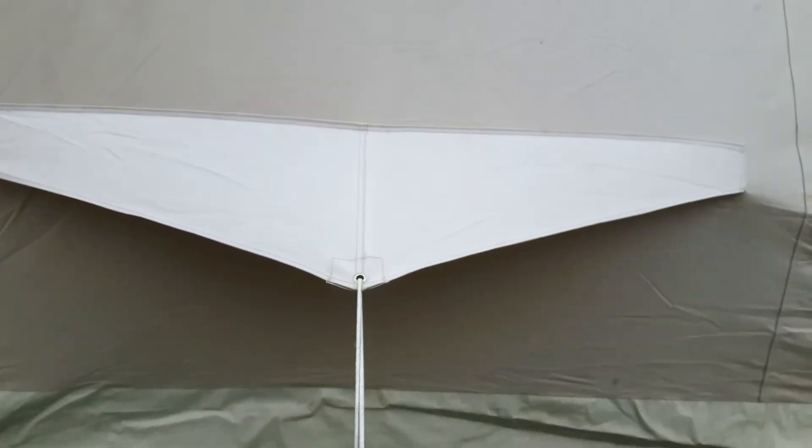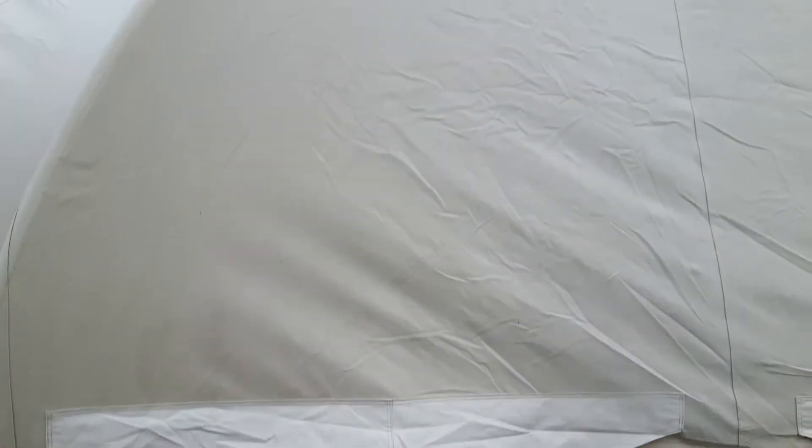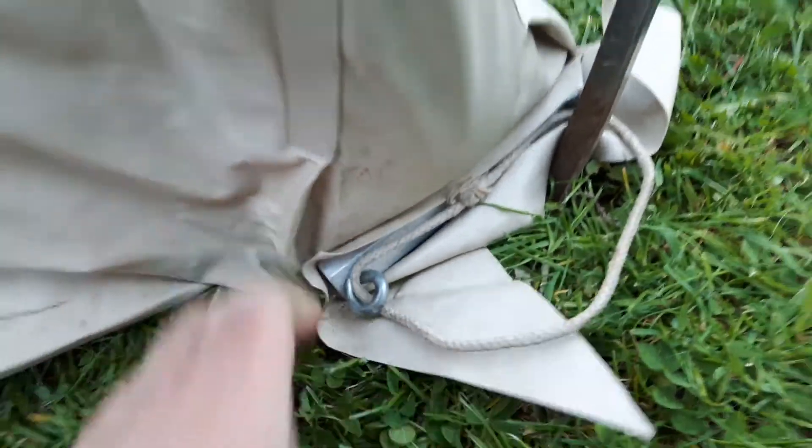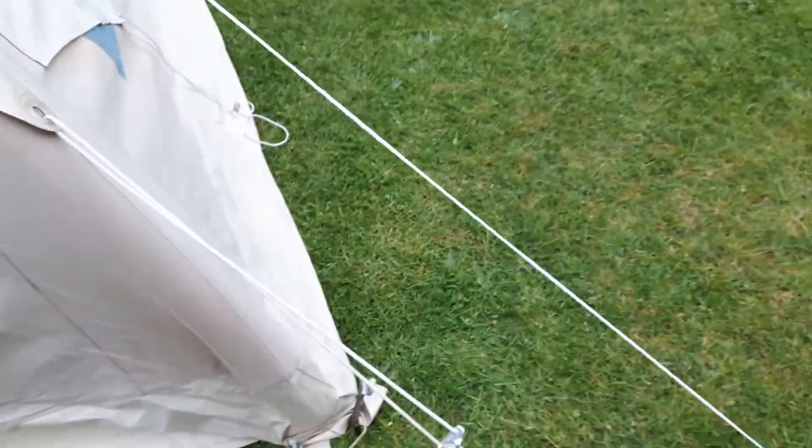These are additional storm flaps that obviously just peg down, bringing the side walls out even further — they're not really necessary. The main thing that makes these very good in the weather is these heavy pegging points at the ground. You can just about make out the metal in there. Once you peg these things down they really don't move.